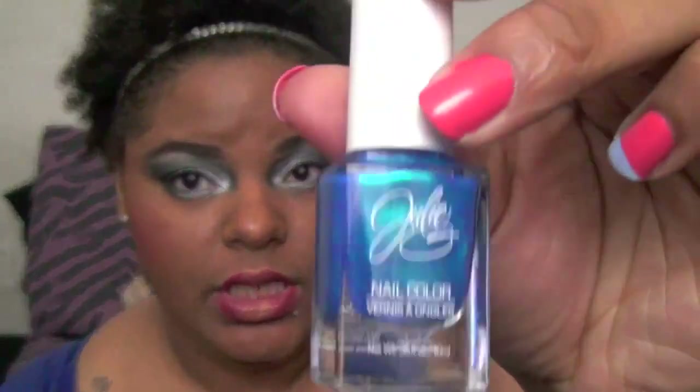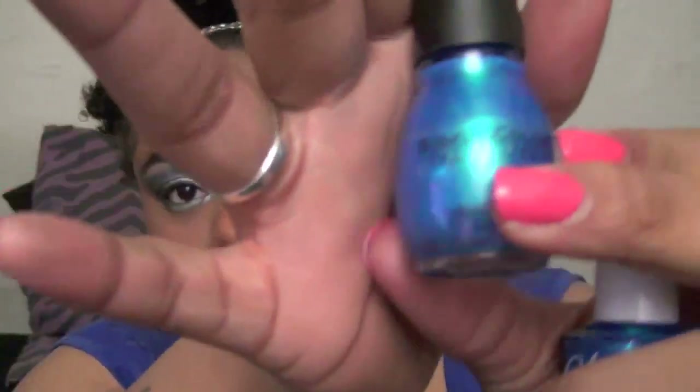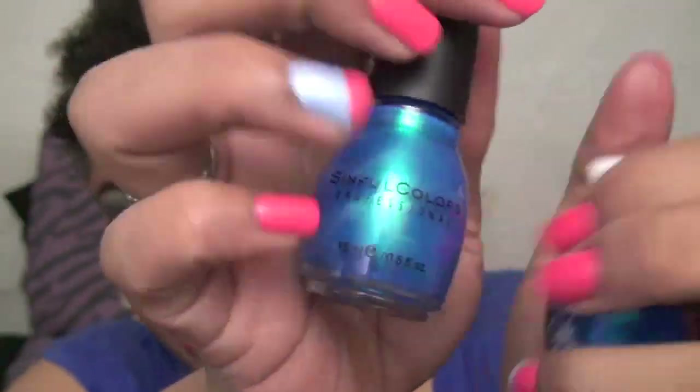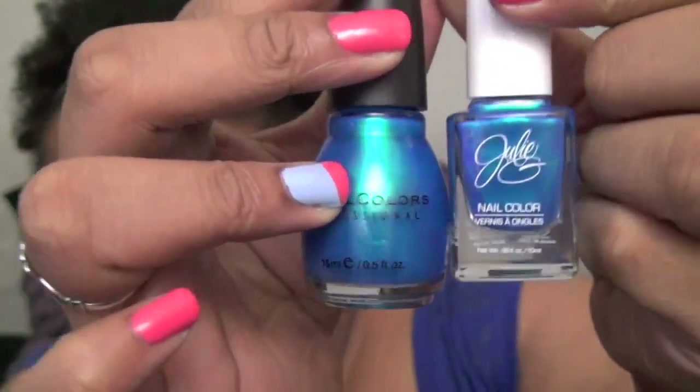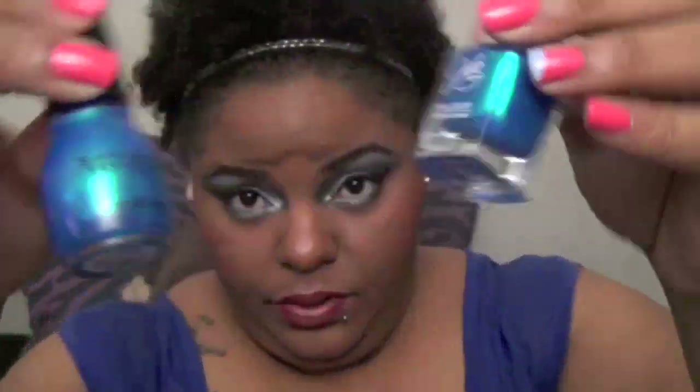For another dupe pair: Julie G's Cake In It is a gorgeous blue with teal in it, and it reminds me of my favorite Sinful Colors polish called Love Nails. They are basically the exact same polish. If you can't find one and you want it but have access to the other, get that one — vice versa. I love them both.